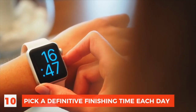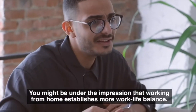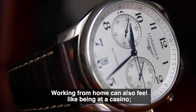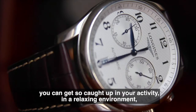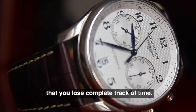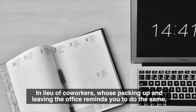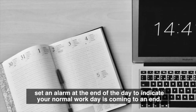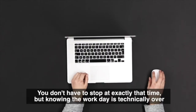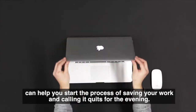Number 10: Pick a definitive finishing time each day. You might be under the impression that working from home establishes more work-life balance, but be careful with that assumption. Working from home can also feel like being at a casino — you can get so caught up in your activity in a relaxing environment that you lose complete track of time. In lieu of coworkers packing up and leaving the office to remind you to do the same, set an alarm at the end of the day to indicate your normal work day is coming to an end. Knowing the work day is technically over can help you start the process of saving your work and calling it quits for the evening.